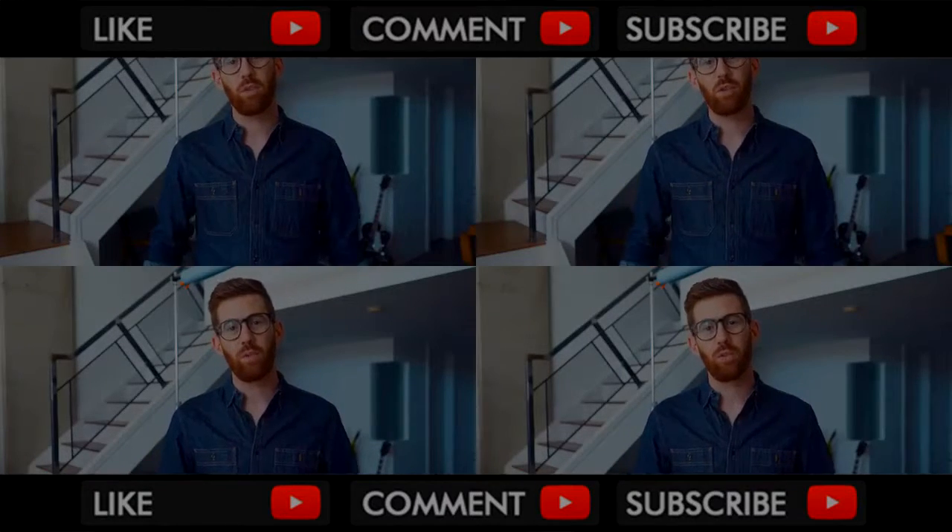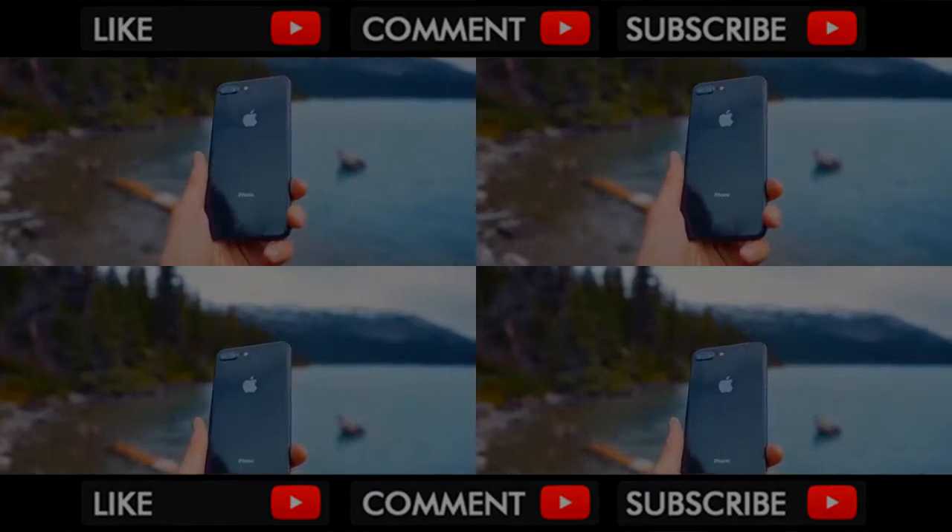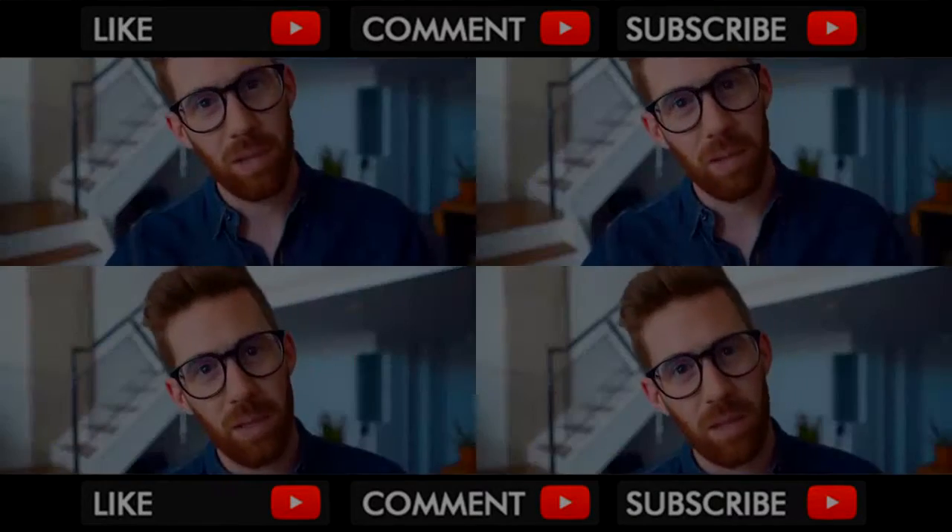It's just my luck that the first iPhone I'm going to review happens to be the least anticipated iPhone in history. This is a review of the iPhone 8, or more specifically, the iPhone 8 Plus is what I've got.